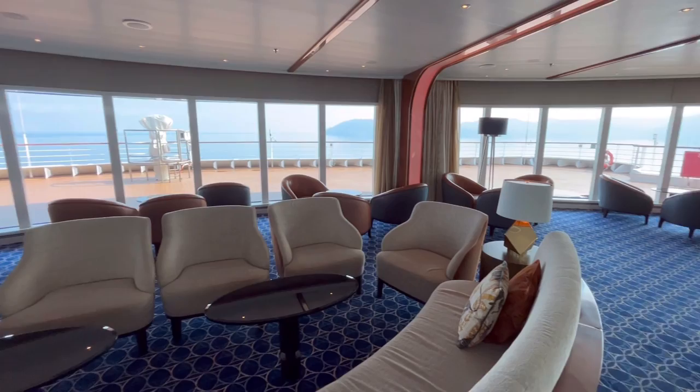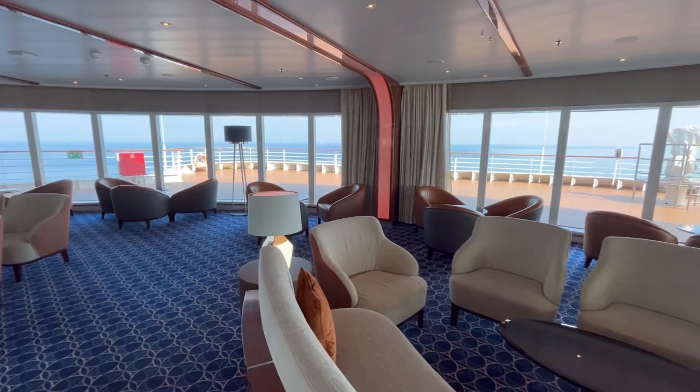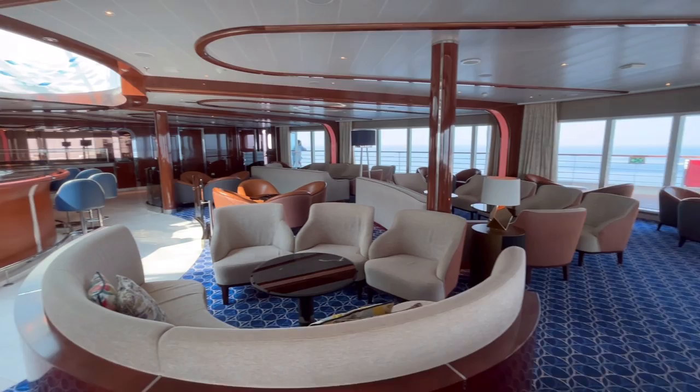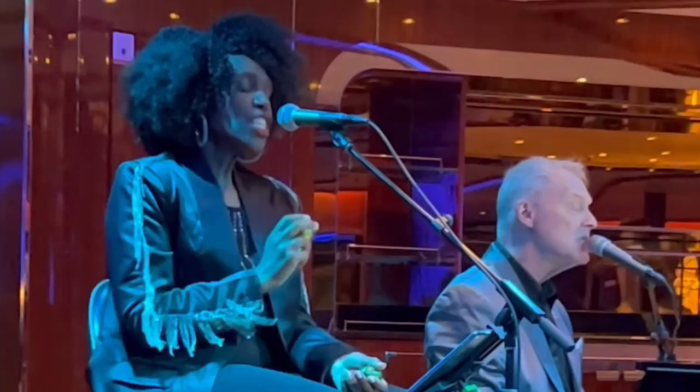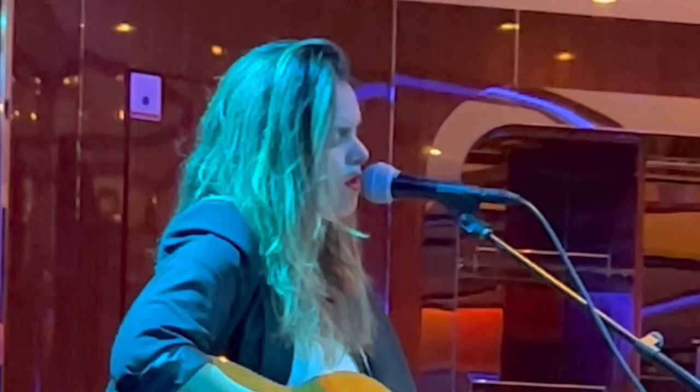There was an English duo in the Observation Bar — John and Josie — who were amazing. They'd sing requests and everything. It was really nice to sit up there and listen to them before dinner, and they'd play until late. Then a guitarist would come on at the end as well — she was brilliant and incredible. Really good entertainment this time, the best across all the years we've been on Seabourn.